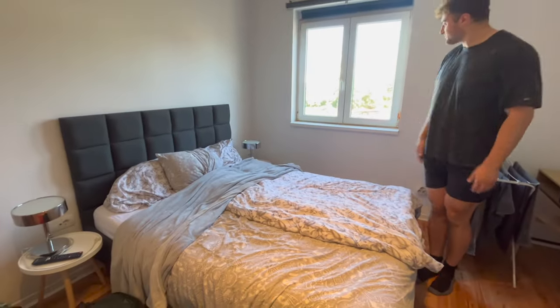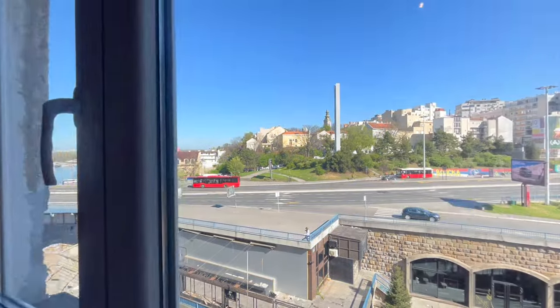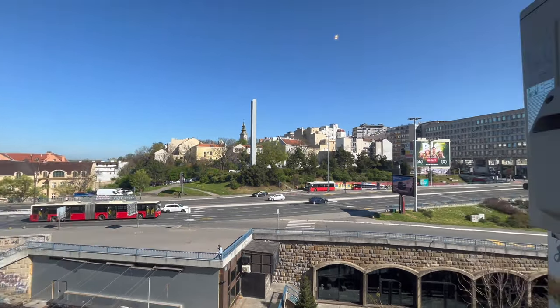Here's the bed that we watch it from. And here's our window with a very nice view, especially in the morning and evening — it's gorgeous. You can see a little bit of the river and some of the city.